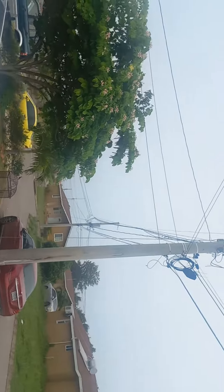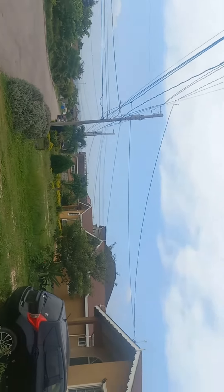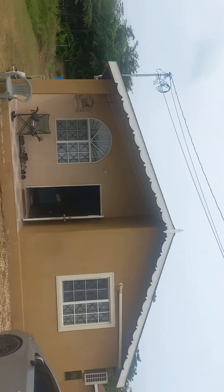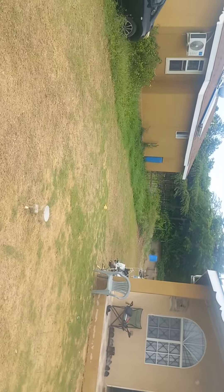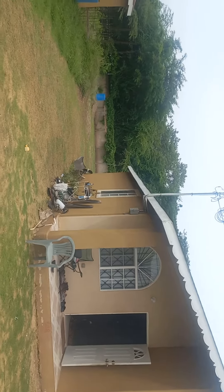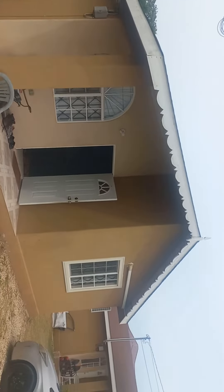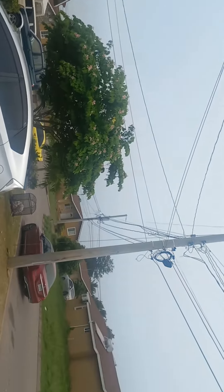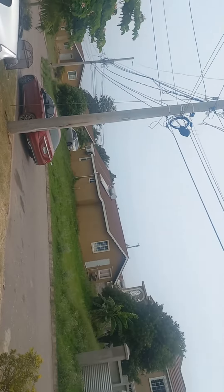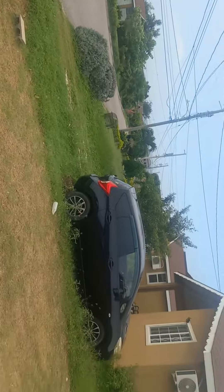Okay, so this is it. Lot 416, New Harbor Village, Phase 3. You can see this lot, or these lots along this stretch, has a bigger space at the back. It's not approaching a cul-de-sac, so it's quiet. Only persons who live around in this area would really be passing by here.